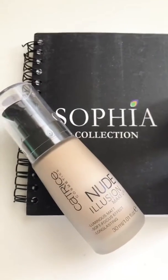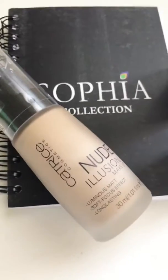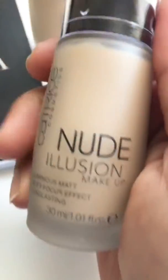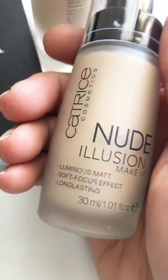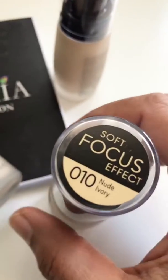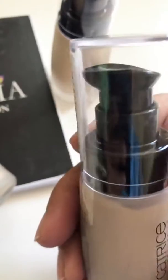Assalamu alaikum and hi, I hope everybody's doing good. Right now I have this Catrice Cosmetics Nude Illusion Makeup. This is the size of the bottle — it's a standard size bottle and it's a liquid foundation. We have it in ivory shade, that is nude ivory shade. It's a pump bottle.